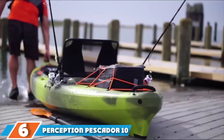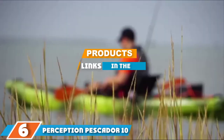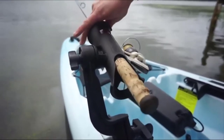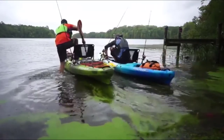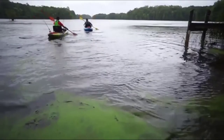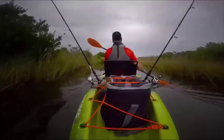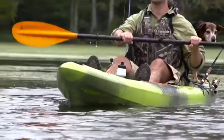Next at number 6, we have the Perception Piscator Pro 10. If you are looking for a fishing kayak that was made with the beginner in mind, look no further than the Perception 10.0. Sitting at 10 feet in length, this sit-on-top kayak tracks well but isn't too long, making it pretty easy to maneuver. Weighing in at only 52 pounds, it's a lightweight kayak that can hold up to 325 pounds.